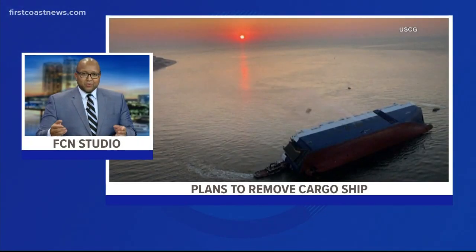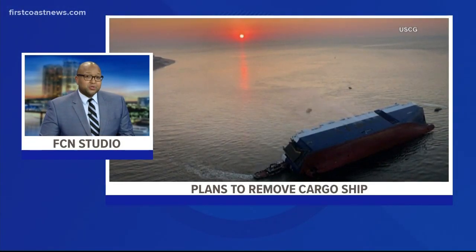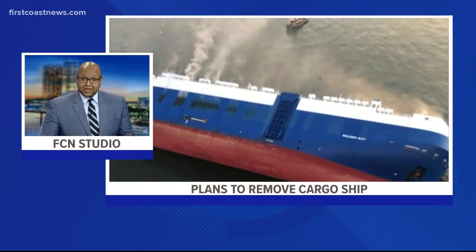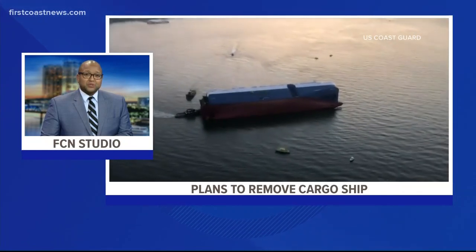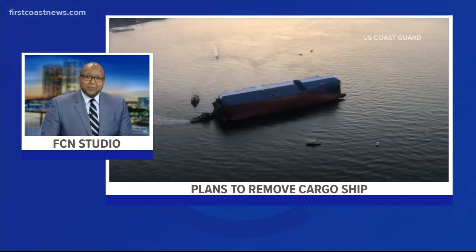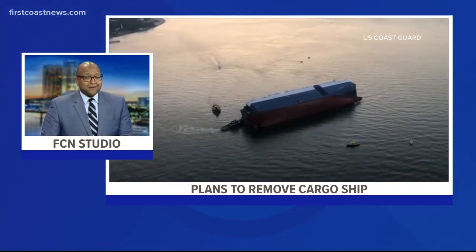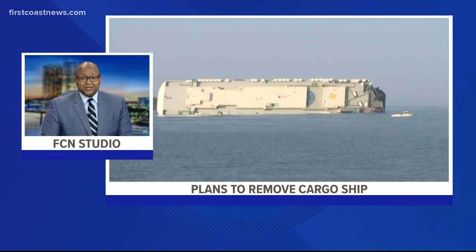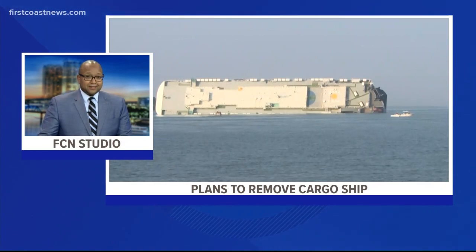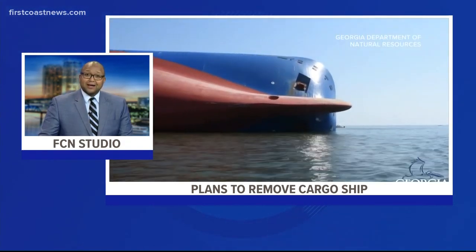Could building a dam that would remove water around an overturned cargo ship be the solution for removing it from Saint Simon's Sound? It's been almost two months since the 656-foot ship, the Golden Ray, flipped on its side off the coast of Brunswick. All 24 crew members were rescued, and tonight Robert Bradfield is looking into one option called a coffer dam.